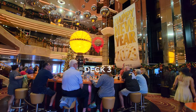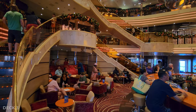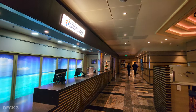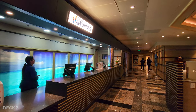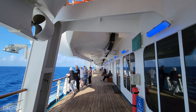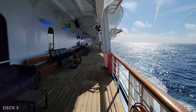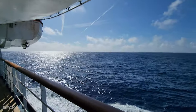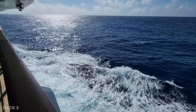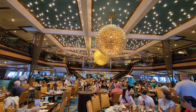Deck 3 has the atrium with some seats, guest services, and shore excursions. One of my favorites is access to outside where there are some chairs and it's a great view overlooking the ocean. And lastly, the Sunset Restaurant, which is one of the main dining rooms.